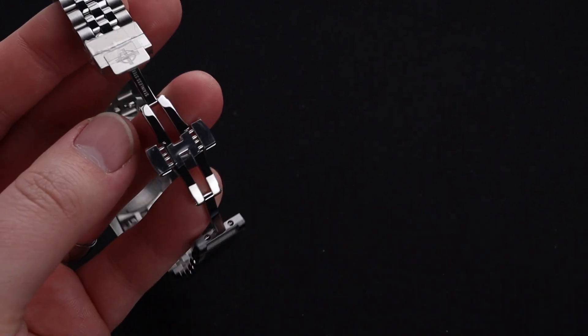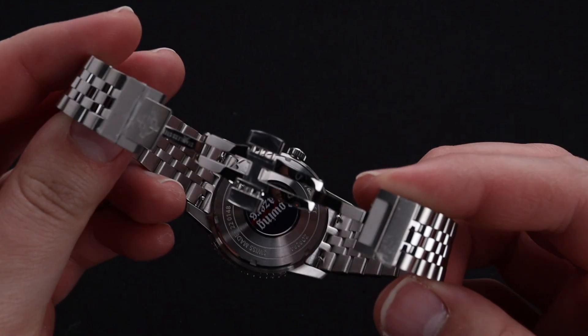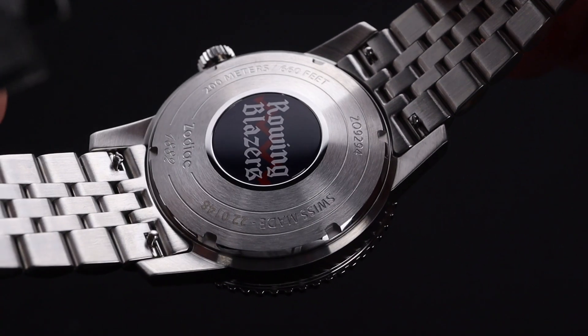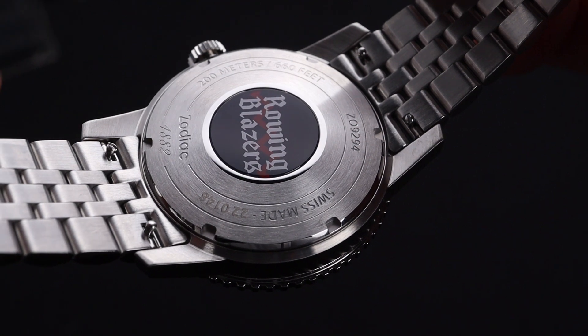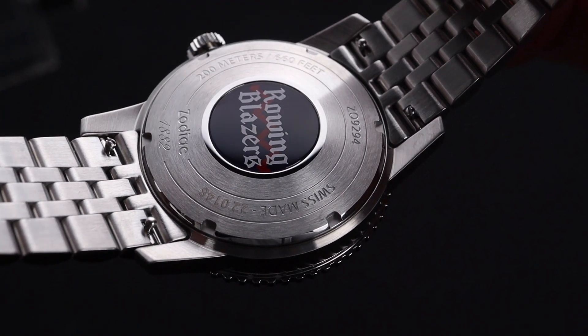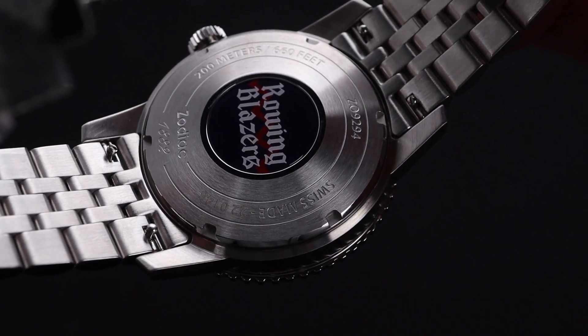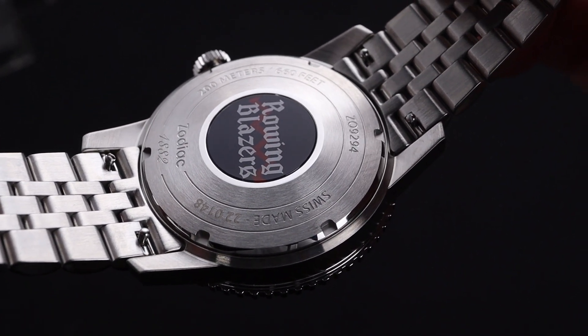This butterfly deployant is one of the best in the industry, and it looks fantastic and has this cool Zodiac-signed hangover. The caseback has the Rowing Blazers insignia in the center and a reminder of the limited edition status. Underneath that caseback is the Swiss-made chronometer-grade automatic movement.